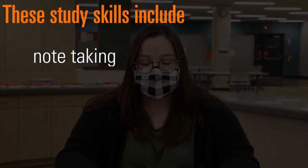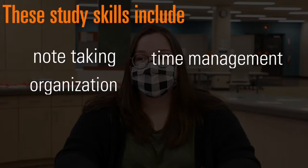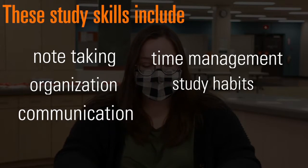Now I'm going to let Molly take over to share her thoughts on how academic coaches support students during online learning. Hi everyone! Academic coaching can help you become a better student by helping you hold yourself accountable for the work that you do. Coaches work with students to help them realize what habits they have that can be improved and built upon to set a solid foundation for academic work. These study skills include note-taking, time management, organization, study habits, communication, and many more.